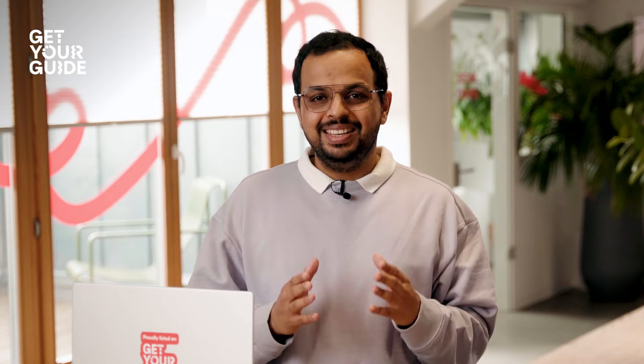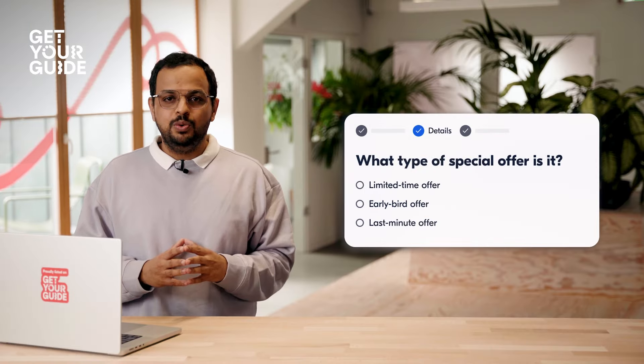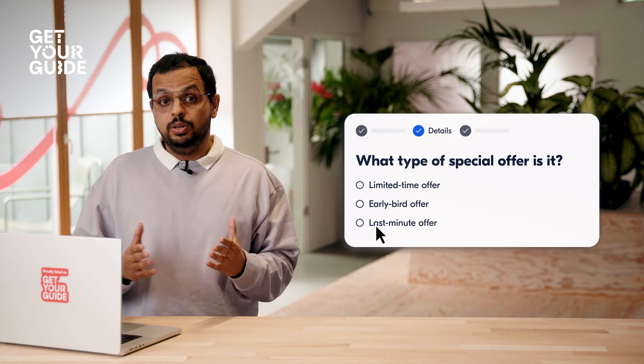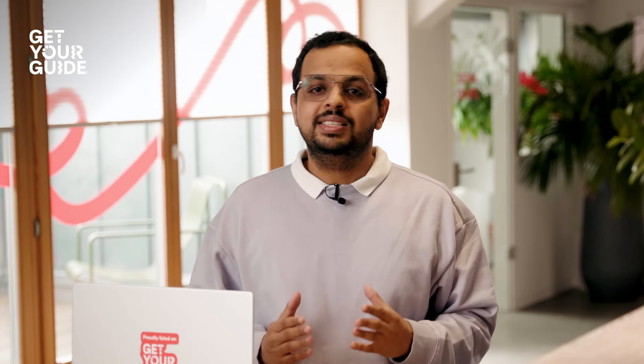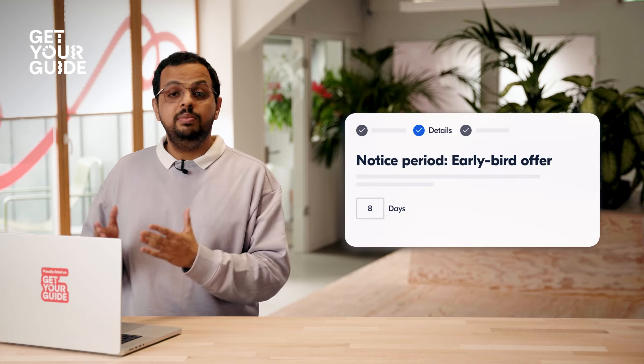Flexibility is at the core of special offers. Let me show you some examples. Let's say you want to target customers who plan early — you can set up early bird offers to encourage them to book your activities in advance. What counts as early is completely up to you. Maybe it's a week, maybe it's 15 days, or maybe it's more.